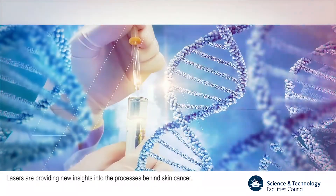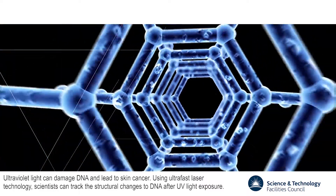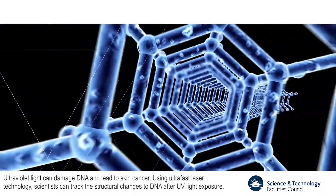Lasers are providing new insights into the processes behind skin cancer. Ultraviolet light can damage DNA and lead to skin cancer. Using ultra-fast laser technology, scientists can track the structural changes to DNA after UV light exposure.